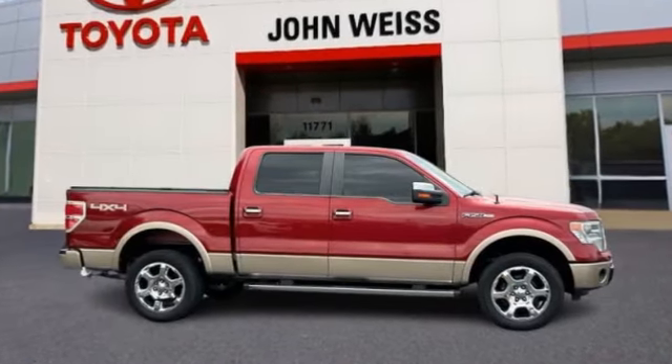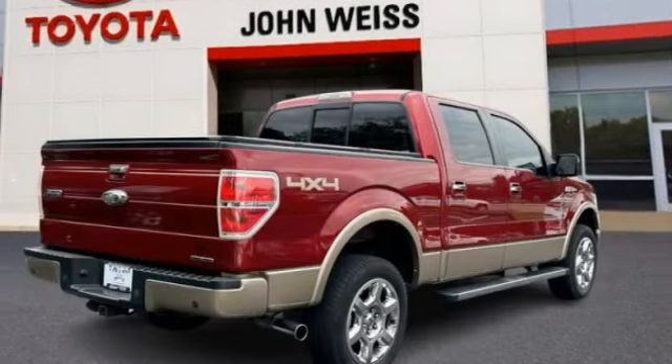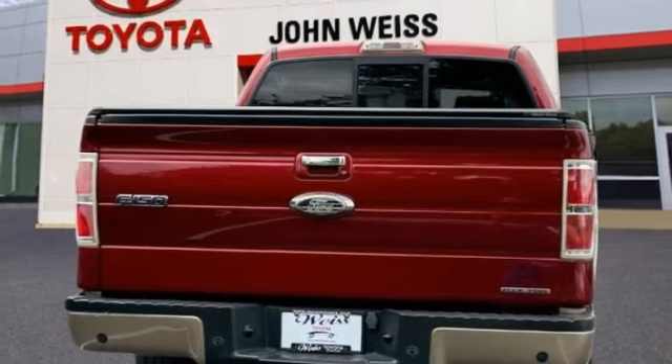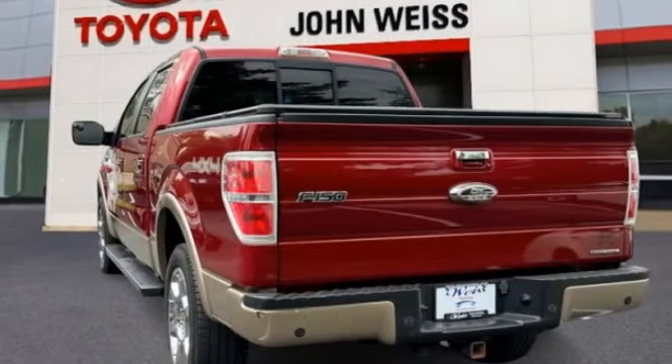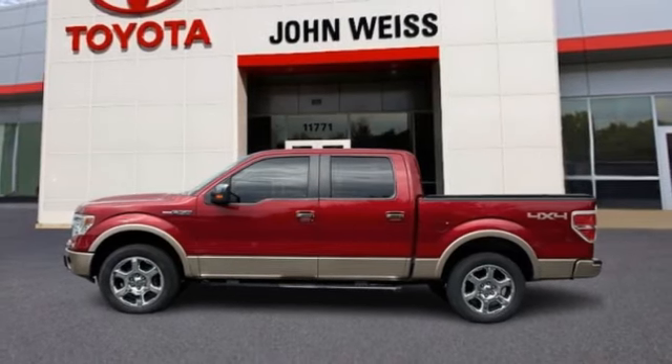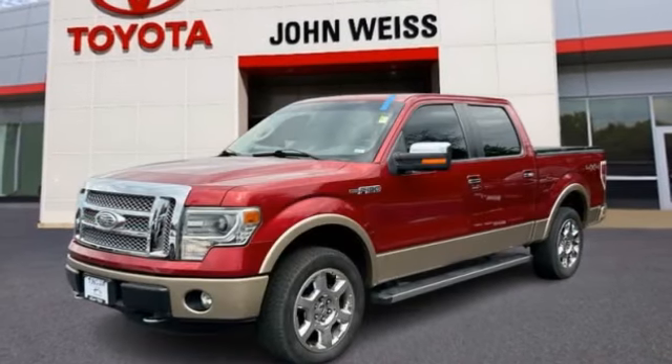Come test drive the 2014 F-150. A Ford F-150 knows how to handle any situation. It's built to follow orders, no whining. This vehicle has less than 140,000 miles. Here are some of this vehicle's great options.